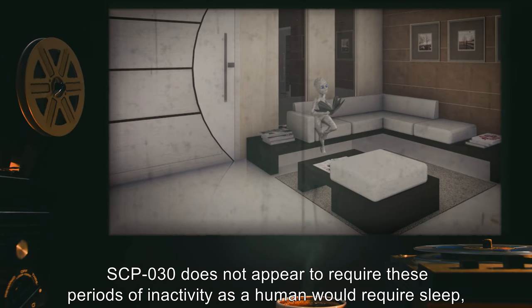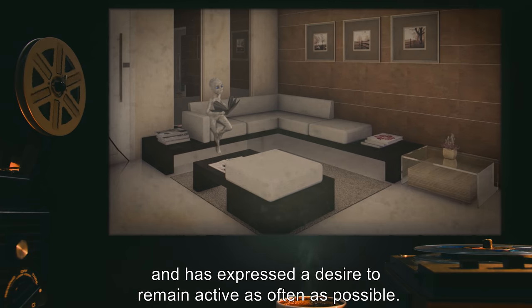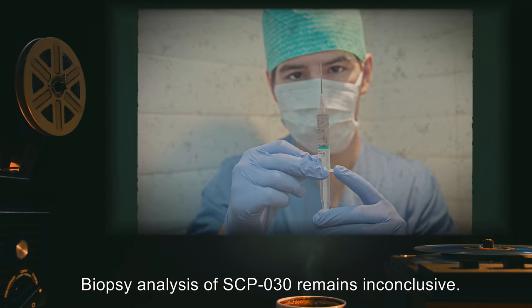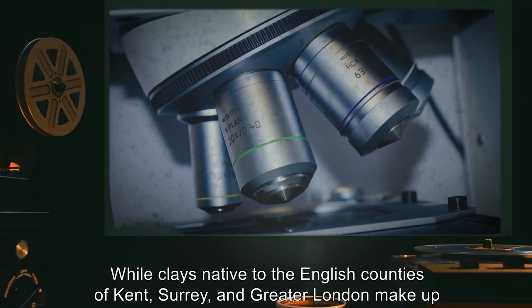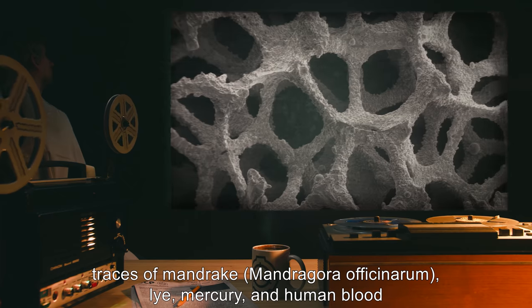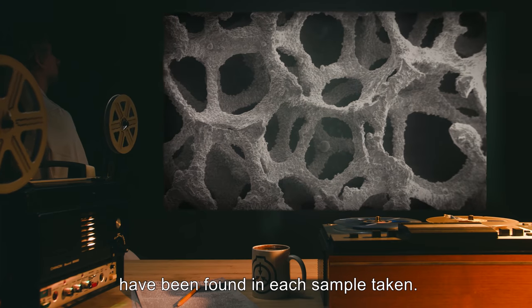SCP-030 does not appear to require these periods of inactivity as a human would require sleep, and has expressed a desire to remain active as often as possible. Biopsy analysis of SCP-030 remains inconclusive. While clays native to the English counties of Kent, Surrey, and Greater London make up the majority of its structure, traces of Mandrake (Mandragora officinarum), lye, mercury, and human blood have been found in each sample taken.